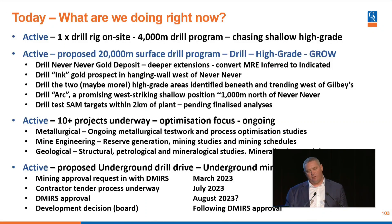Right now we're drilling the Ink and the ARC prospect. Ink is right next to Never Never. ARC is about 1,000 metres north, with shallow high-grade sitting there — we'll be bringing some of those intersections to the market shortly, and we're pretty excited about what we're seeing at ARC. We are proposing to put another 20,000 metre program out; we just finished one and want to keep going. We want to drill Never Never deeper, drill Ink, drill the two high-grade structures in the Gilby's pit, drill ARC, and test some geophysical targets we've identified. We'll refine that and bring it to the market in a rational way.